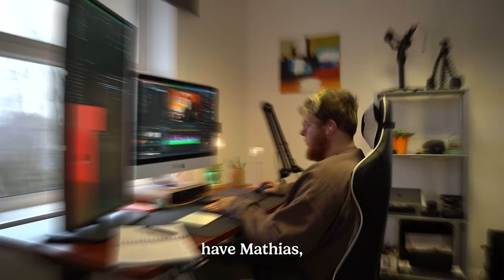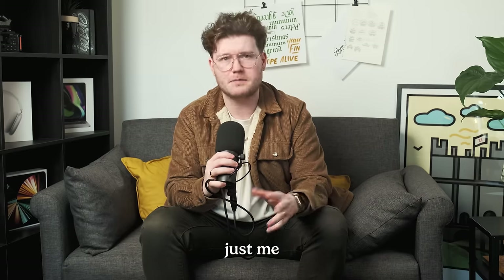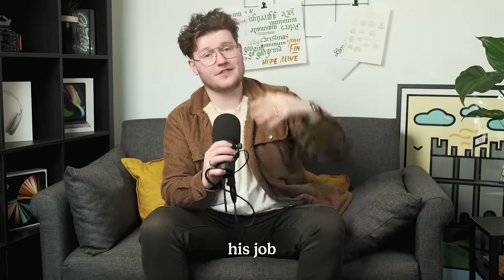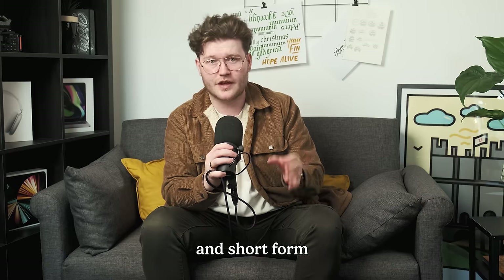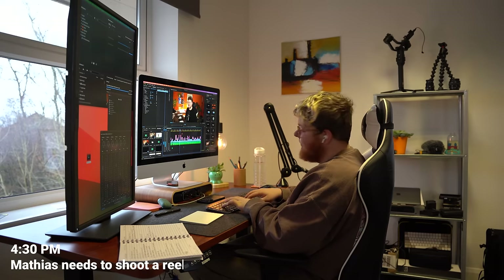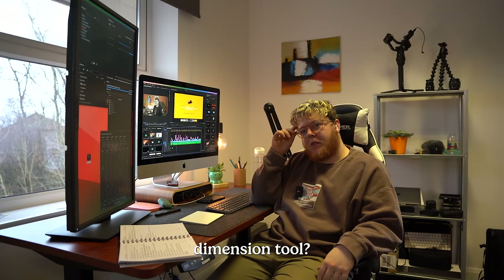We also have Matthias, who is our editor — he does all things production in the office. It used to be just me until Matthias came along. His job is to edit videos and help record them, but something we've been doing more often are reels and short form content. He asked what reel I wanted to film that day — very much in-talk stuff.